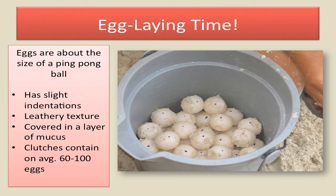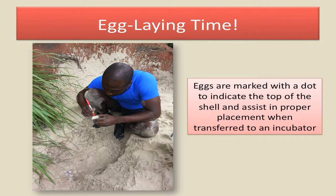The eggs are the size of a ping-pong ball, as you can see here. They have slight indentations. They're leathery in texture and covered in a layer of mucus. The clutches average about 60 to 100 eggs, and in the bucket here you'll see a clutch of eggs that we're preparing to transfer. We mark the eggs on the top just to indicate the top of the shell and to assist in proper placement when transferred to an incubator.